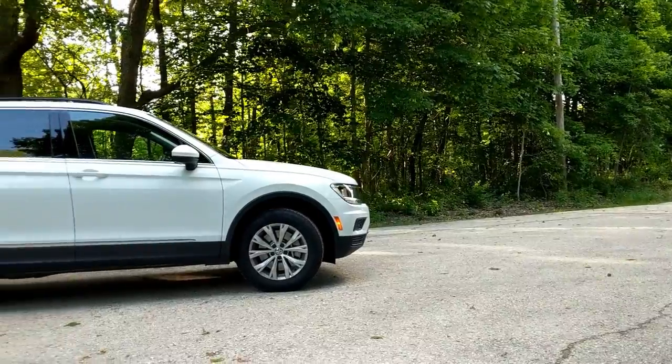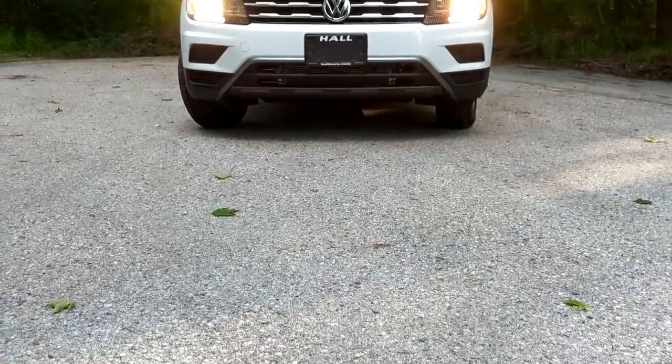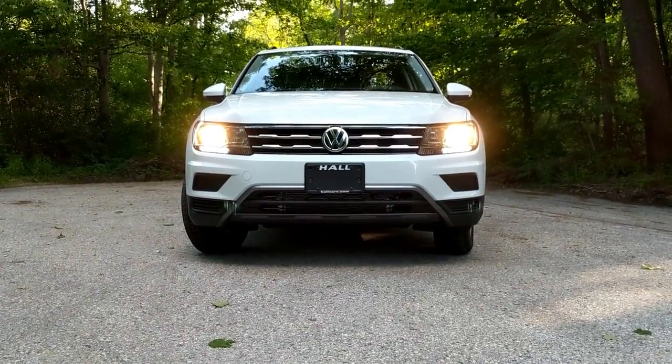So here we are in the Volkswagen Tiguan. This car is designed on Volkswagen's new MQB platform that it shares with the Atlas, Golf, and now the Jetta. With the addition of this MQB platform, Volkswagen has added seven and a half inches to the wheelbase and 11 inches overall. Also, this car is three inches wider than the previous generation, so it's quite a bit bigger in every measurement.